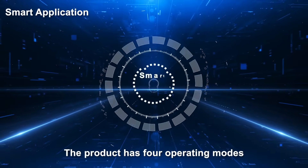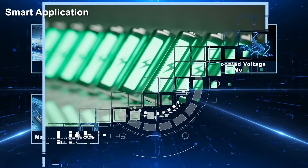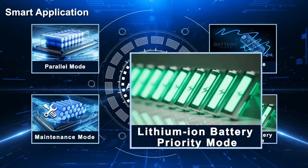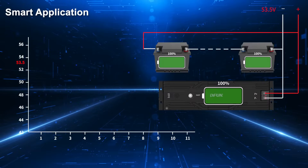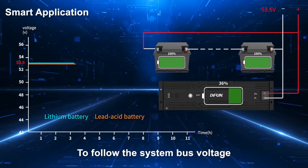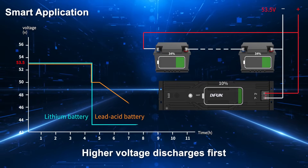The product has four operating modes: parallel mode, boosted voltage mode, maintenance mode, and lithium-ion battery priority mode. In lithium-ion battery priority mode, the smart lithium-ion battery adjusts the constant voltage discharge output to follow the system bus voltage, ensuring that the battery with a higher voltage discharges first.